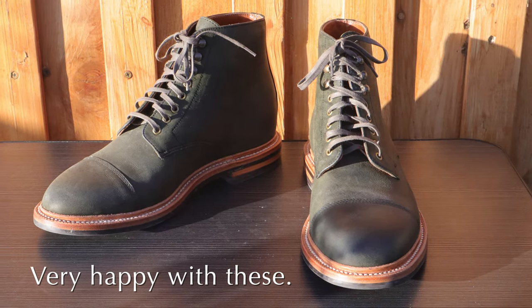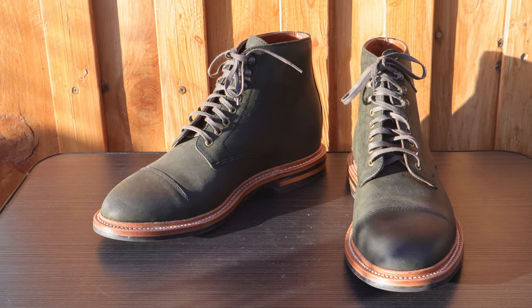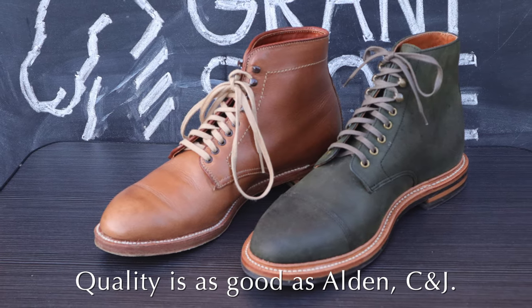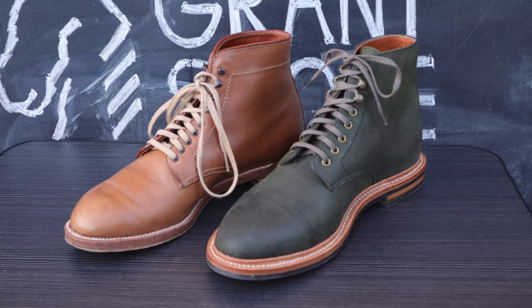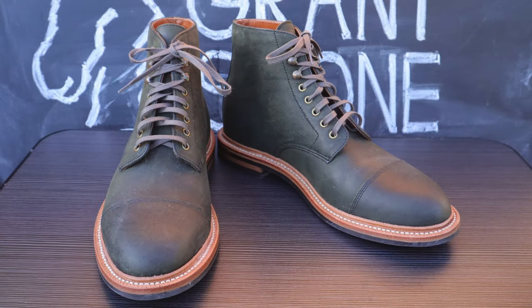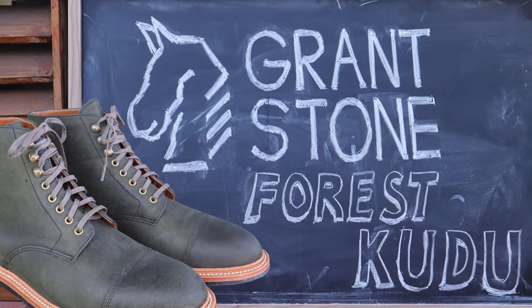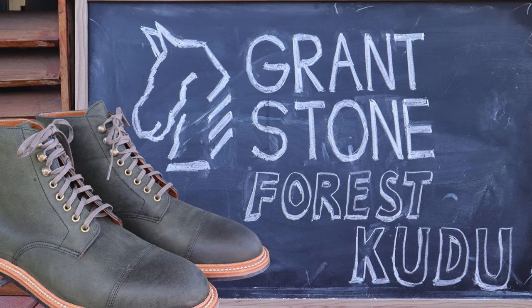Overall, I was very pleasantly surprised with how well made these boots are, and they are at least as good as any boots or shoes in my entire collection. The way Grant Stone is currently making shoes and boots is amazing, and I hope they continue to offer more variations of the plain toe boots in the future — perhaps in a lighter color of olive green. Anyway, thank you for watching. I hope you got something out of this video, and I'll see you again soon.